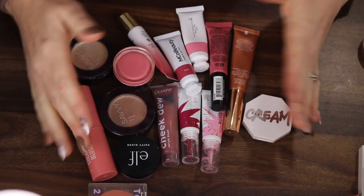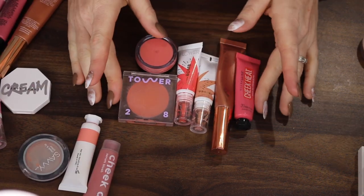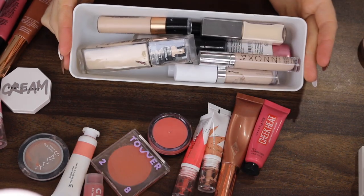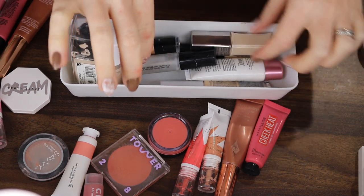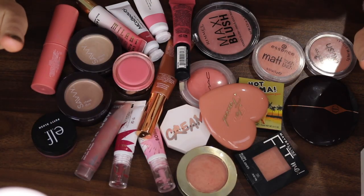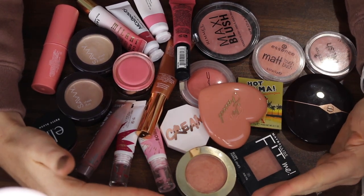Okay, so for blushes, this is what I'm definitely keeping. I am definitely getting rid of the empty one and these two. And then all of these blushes I want to test out again before I make my final decision. I do have this container here with products from my last declutter that I am testing out and then deciding if I'm going to keep them or not, so I will add the blushes into here. Out of the 38 blushes that I had, I am definitely keeping 23. I am very happy with this little collection right here — look at all my babies.